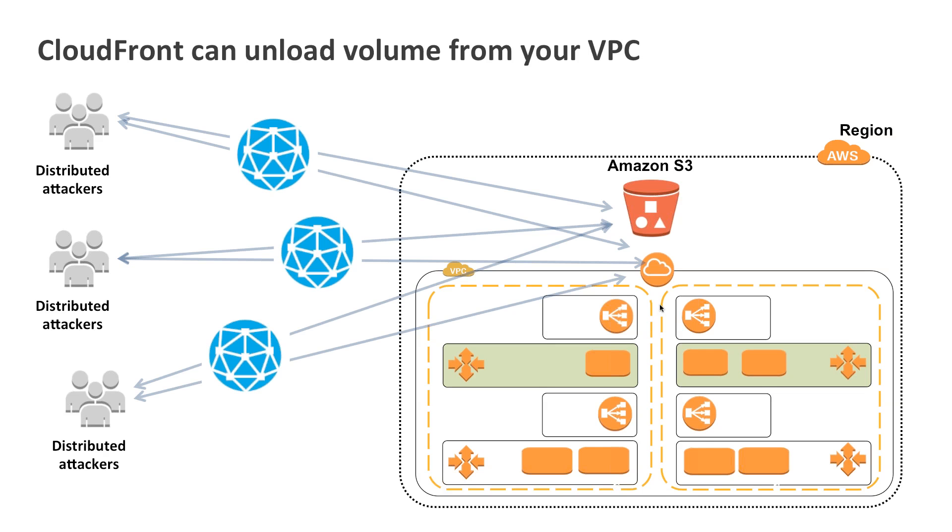When you face a distributed attack across that environment, CloudFront is going to be the first thing that those attackers hit, not your virtual private cloud. CloudFront will drop all malformed HTTP requests and only allow legitimate traffic back to your VPC's origin servers. Amazon S3 will serve up the static content, and CloudFront will cache and deliver it back to customers very quickly.